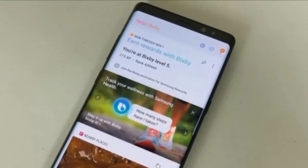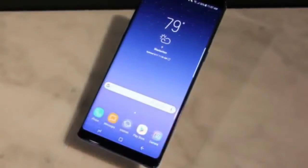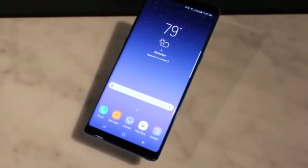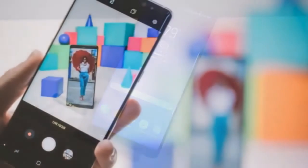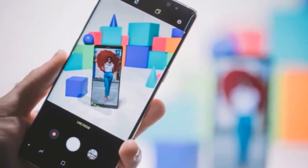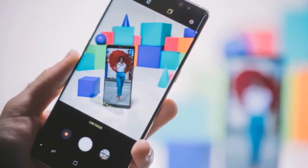Separately, a Samsung Galaxy A8 2018 model is also expected to launch — a more basic or smaller version of the Galaxy A8 Plus 2018. To recall, Samsung recently covered leaked specifications for upcoming devices in the Galaxy A series.